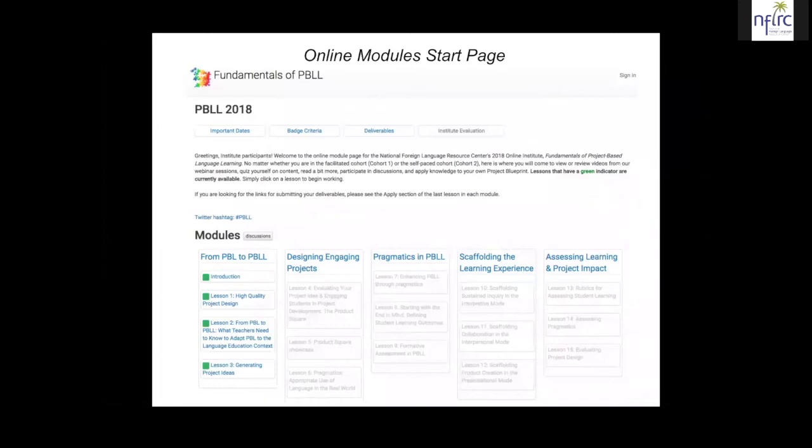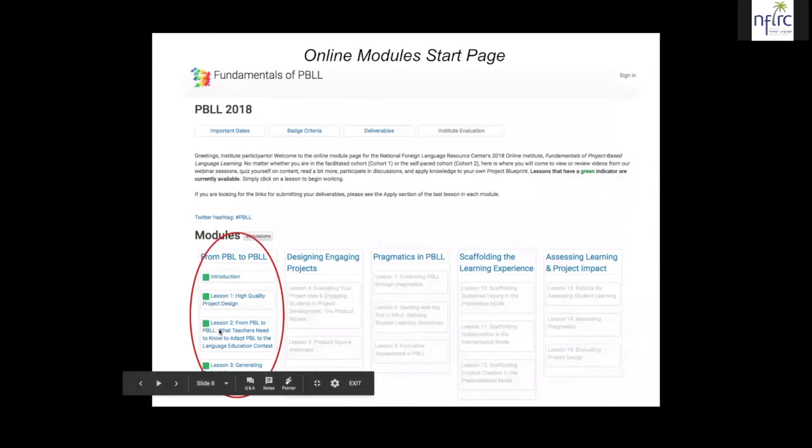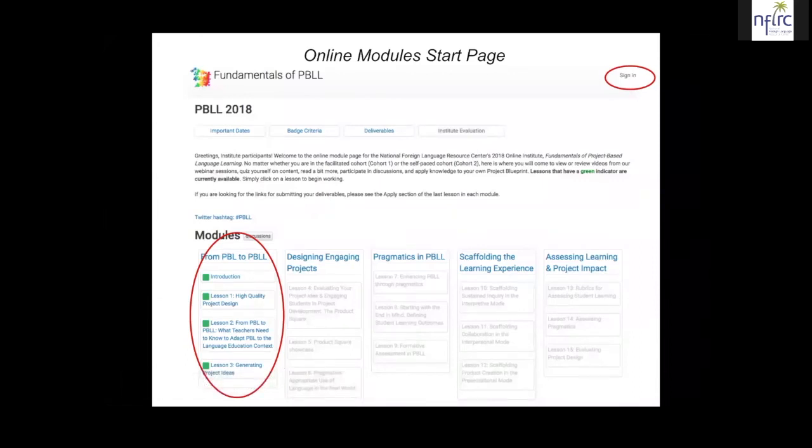Right now none of them are green, because we have to place the video material from these live sessions in before we can release the lessons, so the page doesn't yet have green color on it. Notice that one module has several lessons in it. Also at the top right there is a sign-in button. The sign-in is looking for your Google login with the Gmail address that you gave us when you signed up for the Institute. If you're already logged into your Gmail in your browser and you click the sign-in button, you'll be signed in automatically; otherwise you may need to enter your Google credentials one more time.